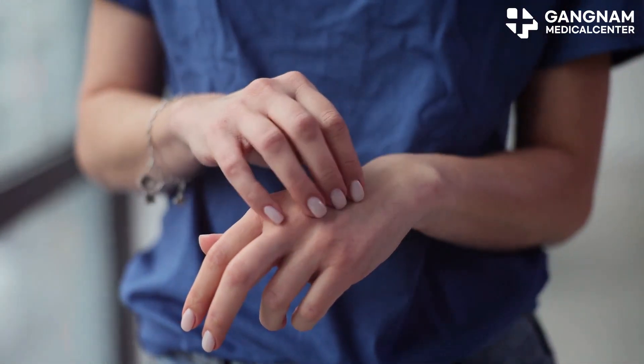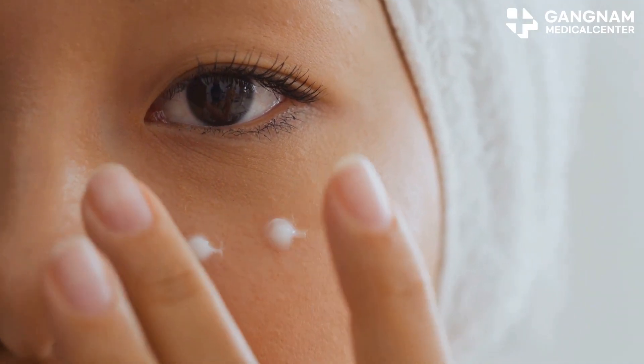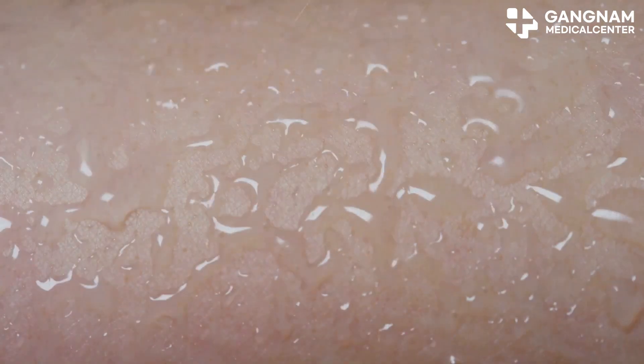Moisturizing is another key benefit. These exosomes help maintain skin moisture and strengthen the skin barrier, preventing dryness and keeping your skin hydrated. This is crucial for preventing signs of aging caused by dry skin.